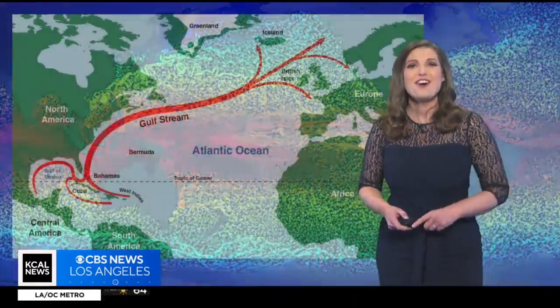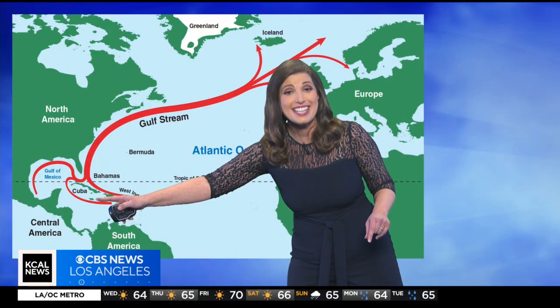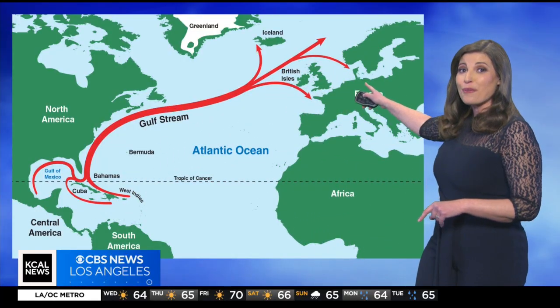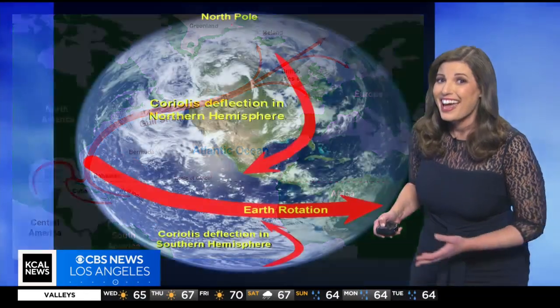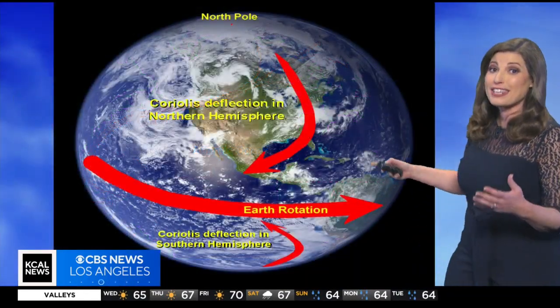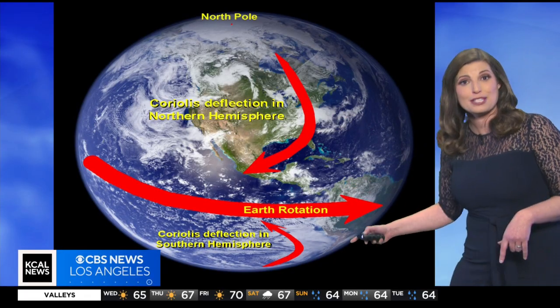Now some cool facts. Did you know that the Gulf Stream, a powerful warm current in the Atlantic Ocean, helps regulate temperatures all the way over in Europe, making it warmer than it would be otherwise? And the Coriolis effect, caused by the Earth's rotation, influences the direction of ocean currents in each hemisphere.